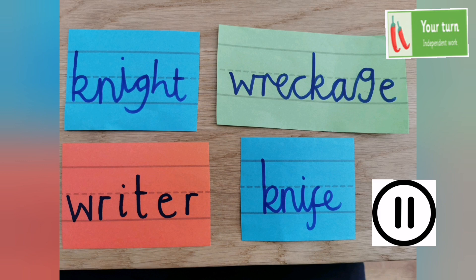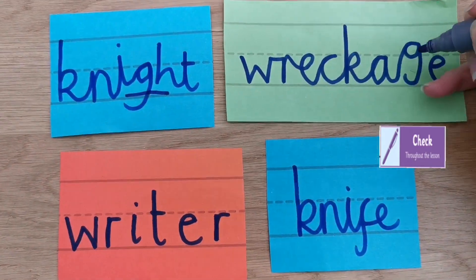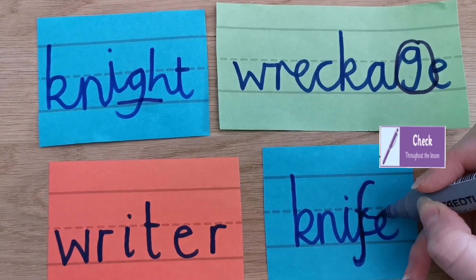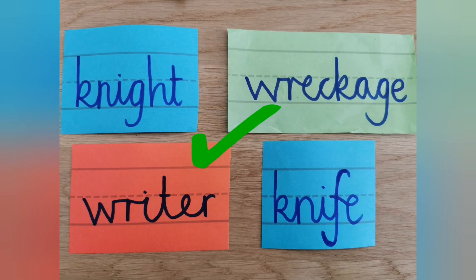Welcome back. Let's have a look at the mistakes I made in my handwriting. My G and H didn't quite sit on the line. My G was an ascender, not a descender. My F should be an ascender and a descender, and I forgot the joins in 'writer.' Well done if you spotted all my mistakes — I knew I could rely on your super handwriting knowledge to help me.